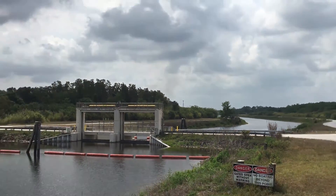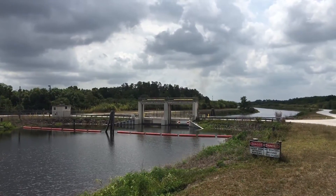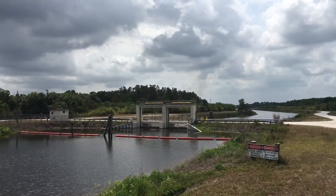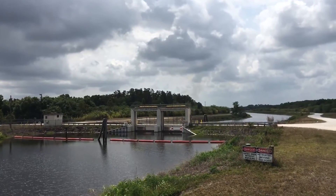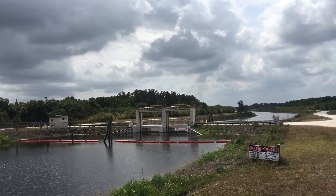It really side-skirts the Big Cypress, forming its eastern boundary with the Everglades, and then all that water dumps out into Water Conservation Area 3A.